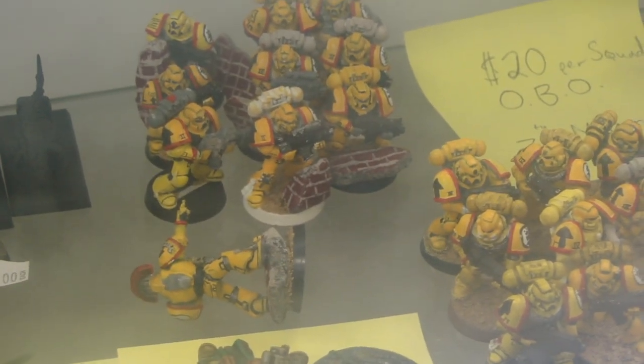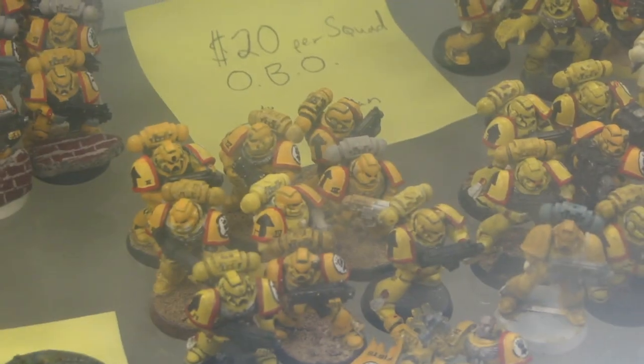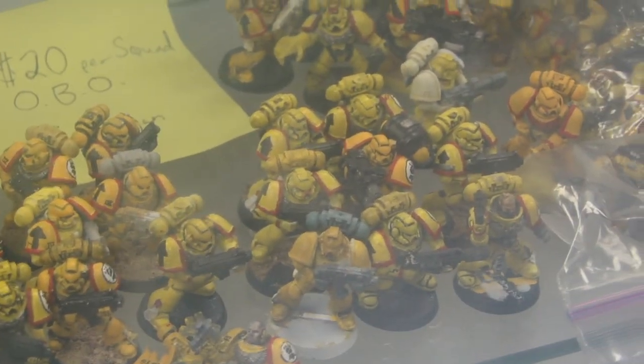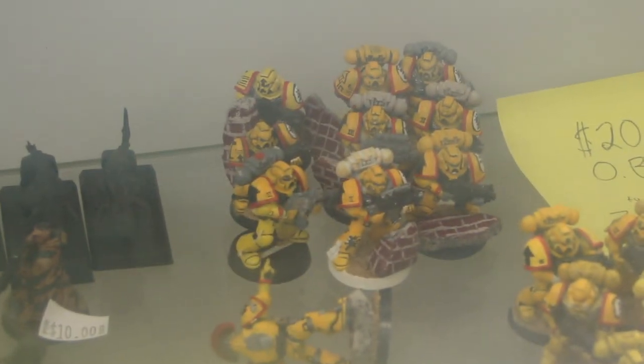Here's a whole bunch of what looks like Crimson Fist marines — maybe one or two Horus Heresy ones in there as well. We're looking at $20 for a squad on these. They're not painted the greatest, but yellow's a hard color to do, so if you have the resolve you can probably just paint right over that, or strip them down and start again. That works out to $10 per squad, so $20 for two squads — a lot of the yellow work's already done for you.